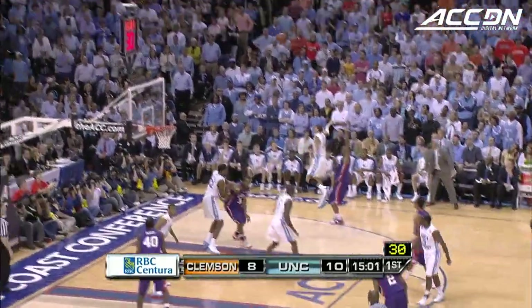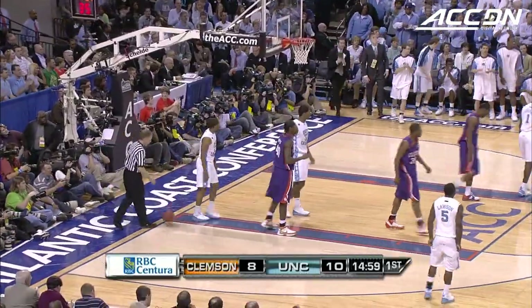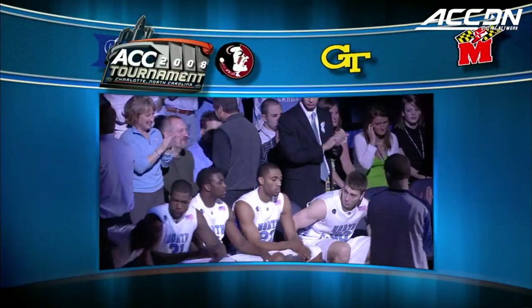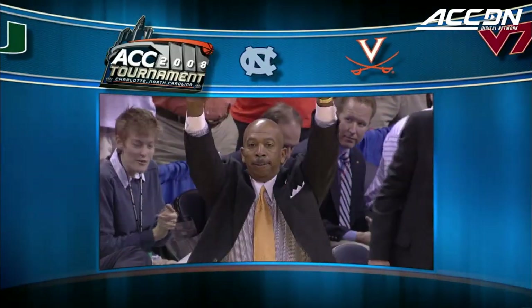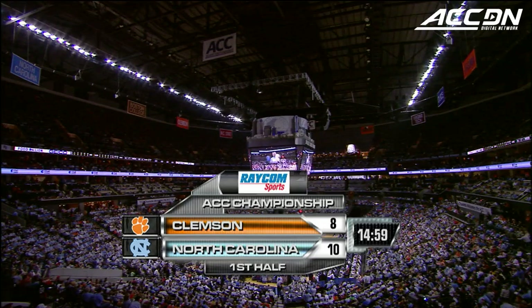Here's Hammond, off to Rivers. The ball went over the backboard and it's going to be Tar Heel ball — wild start, ACC championship action, just like we like it. The emotion of being here, and these teams are past that and they're into it now. North Carolina up 10-8 over Clemson.